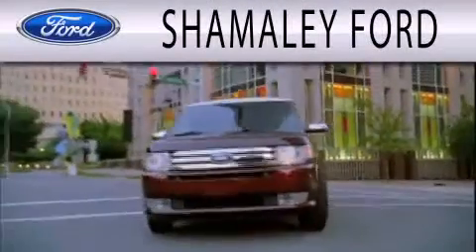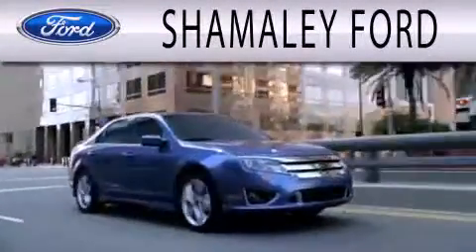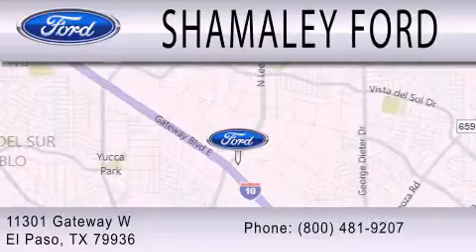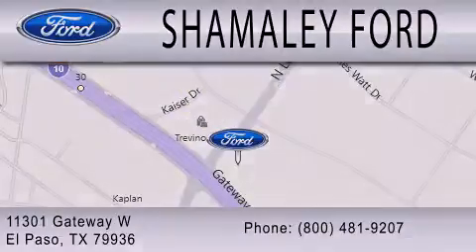Shemali Ford is dedicated to doing everything possible to ensure that the experience you have selecting your next vehicle is as pleasant as possible. We are located at 11301 Gateway Boulevard in El Paso. Shemali Ford.